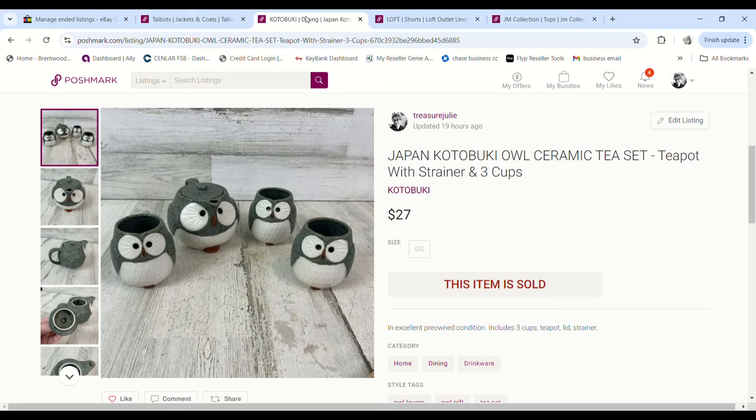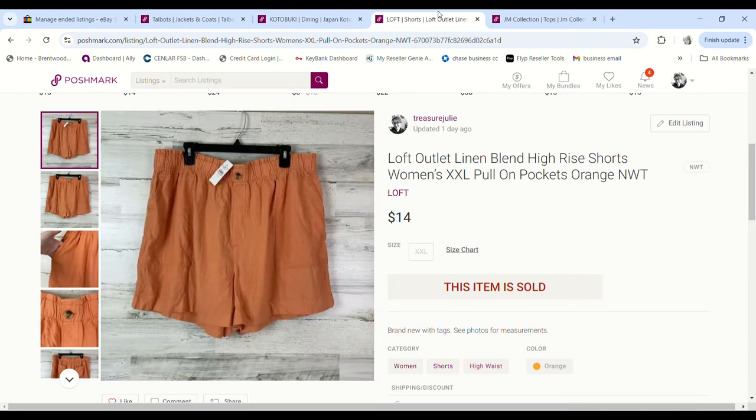This tea set was so adorable. I found it at a church sale and I paid $2 for it. It sold for $27, and after fees I made a $19.60 profit.